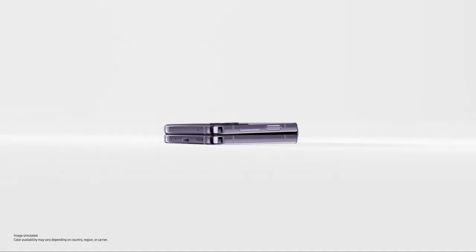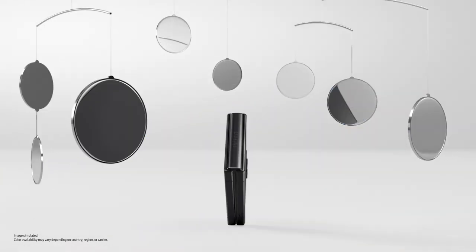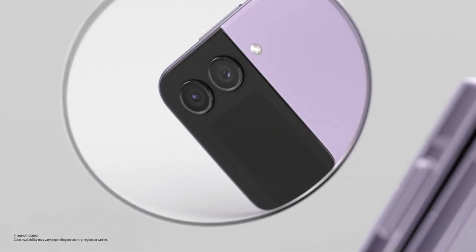Alright. Slimmer than ever, Flip's matte haze glass finish comes in four stunning colours. Eye-catching from this angle, that angle, every angle.